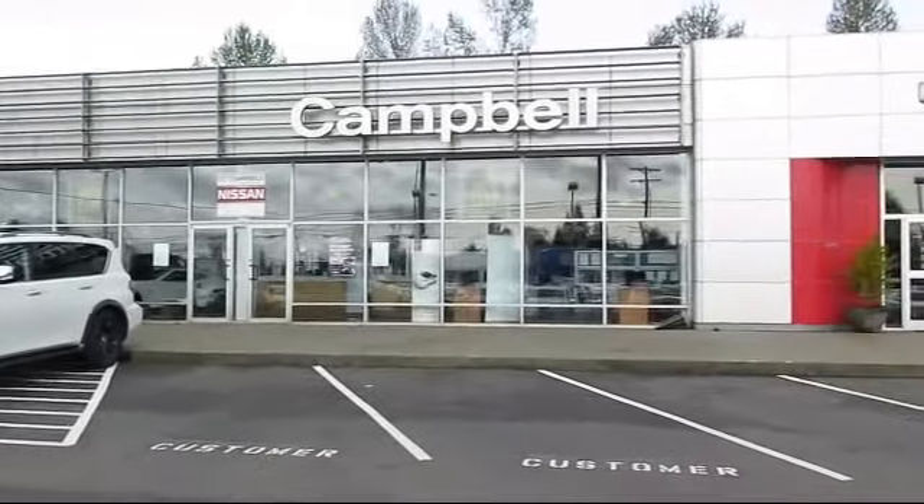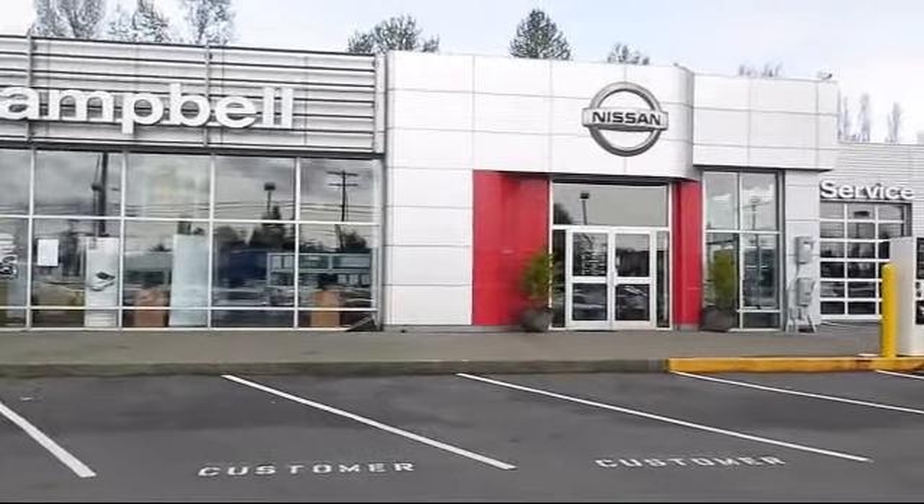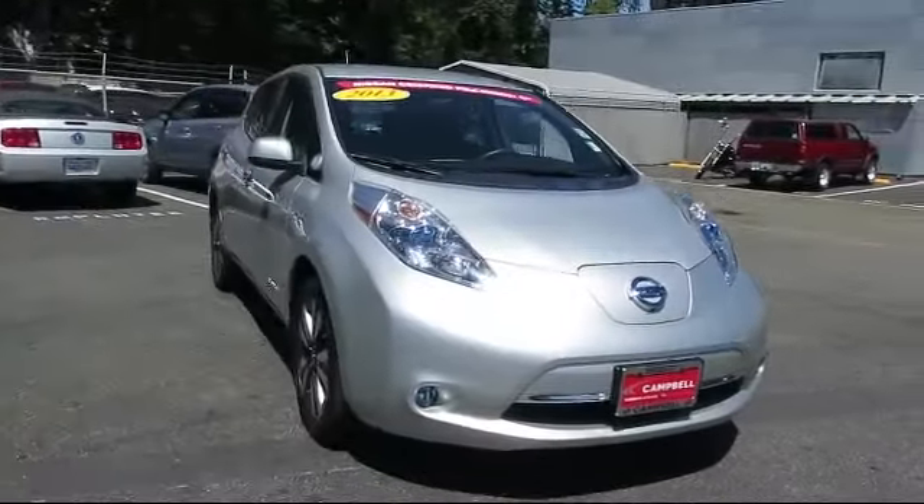Welcome to Campbell Nissan of Everett. Here's a look at another one of our pre-owned vehicles from our great selection of cars, trucks, and SUVs.